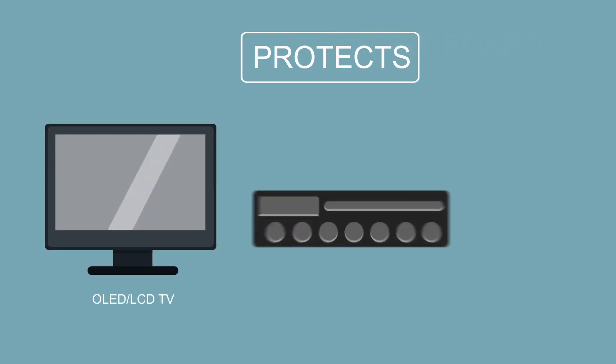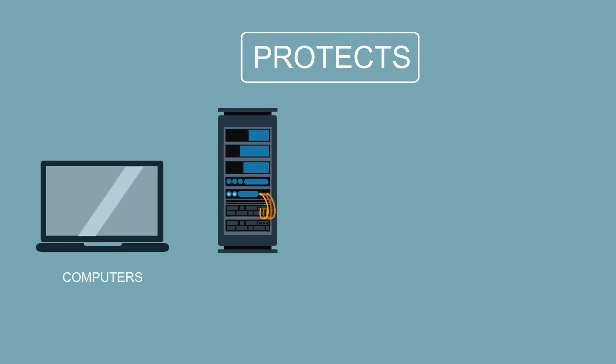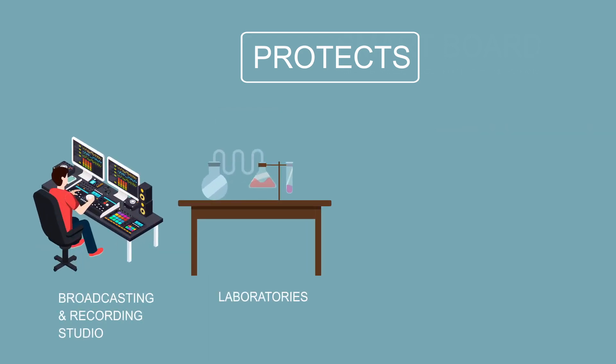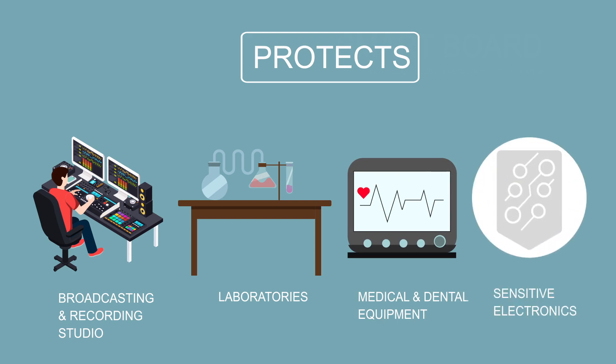The Smart Power Station is suitable for all types of audiovisual equipment — from amps and speakers to TVs and projectors — and can be installed as a complete AV rack solution. It is also suitable for IT requirements including computers, server racks, and modems, and can help reduce internet dropouts and improve gaming speeds. It can also protect and improve performance in high-end applications such as broadcasting, recording studios, laboratories, and medical or dental equipment where exact power supply is crucial for equipment or data accuracy.